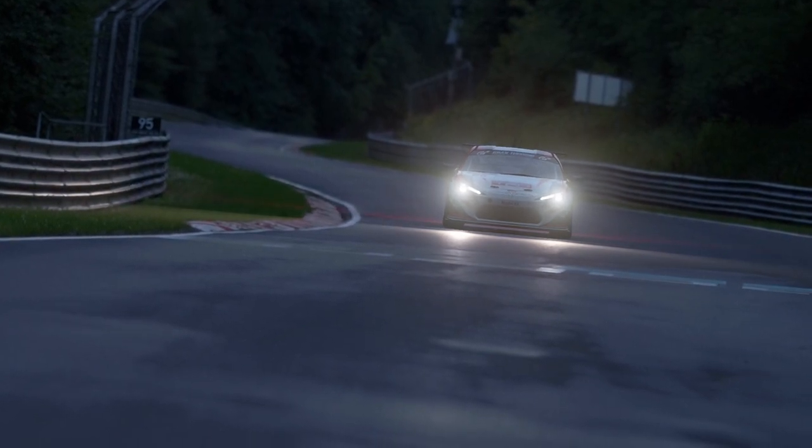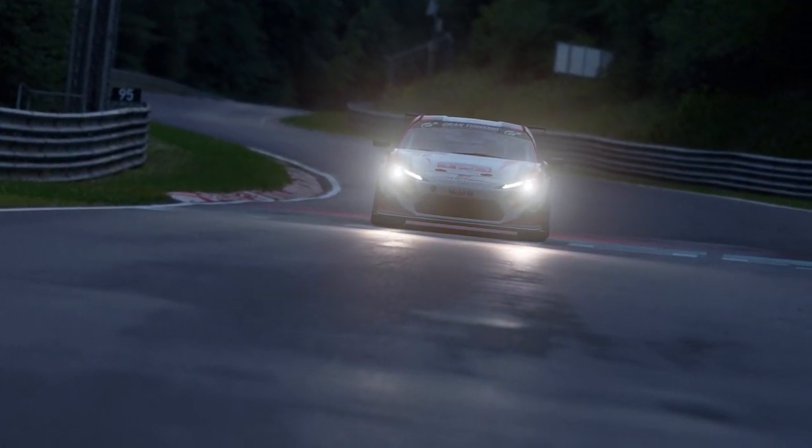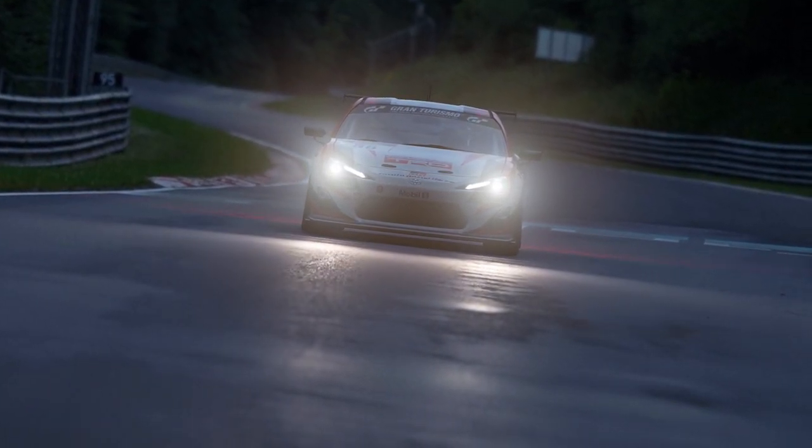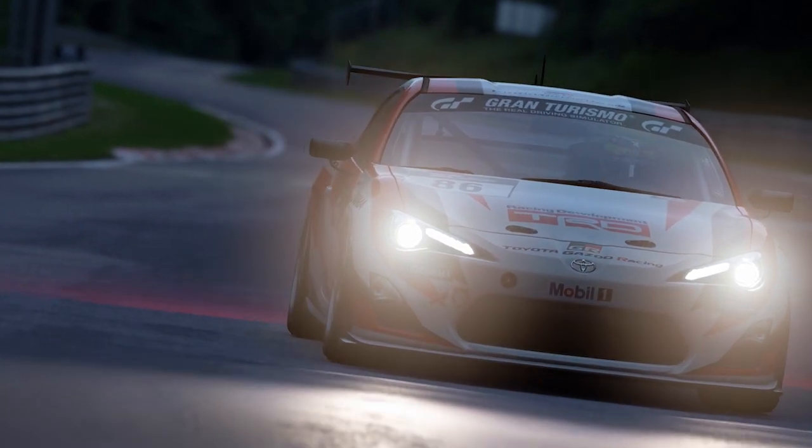Hello everyone, welcome back to another Car Profile. This week it's a Toyota GT86 Group 4 car as chosen by JBLACK201. This car has a 2 litre boxer engine, and no it is not Subaru, although Subaru and Toyota worked together to make the GT86 BRZ.